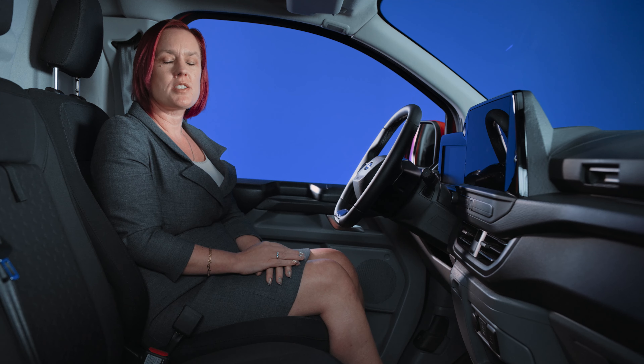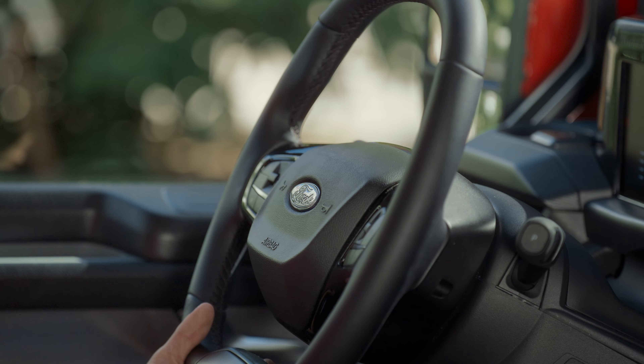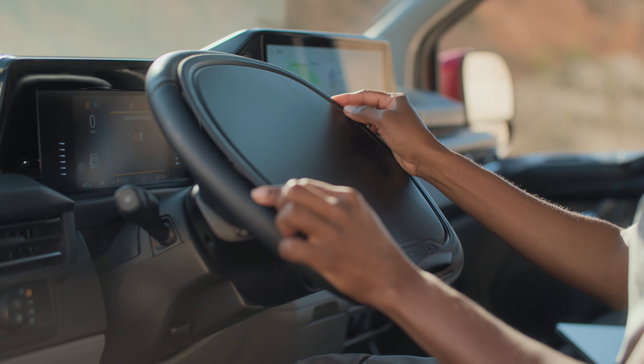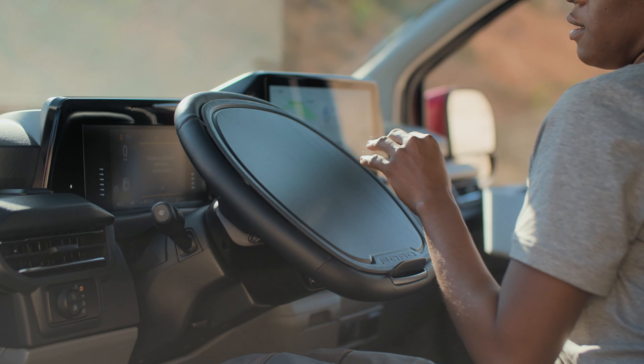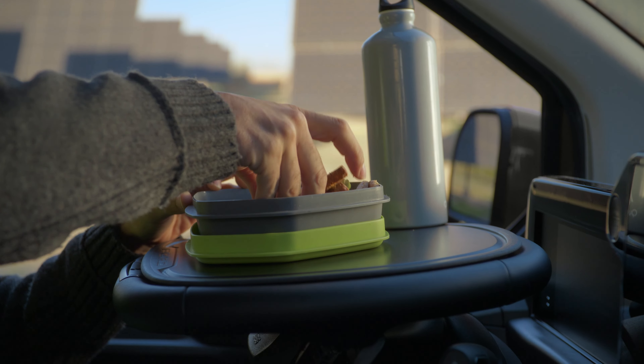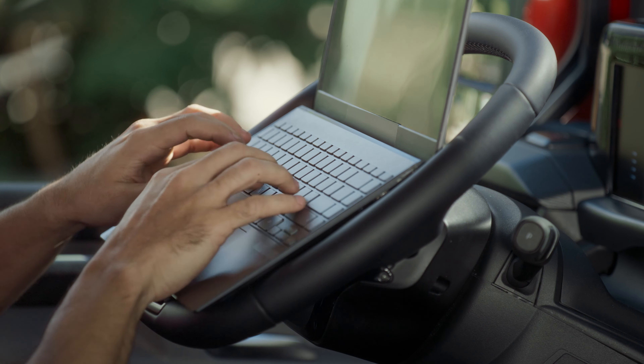The all-new Transit Custom has a 13-inch touchscreen, SYNC 4 and 5G modem as standard. Together with enhanced interior features like our innovative mobile office pack that, by tilting your steering wheel, allows you to create a desk for your laptop, tablet or lunch — the all-new Transit Custom becomes your office on the move.